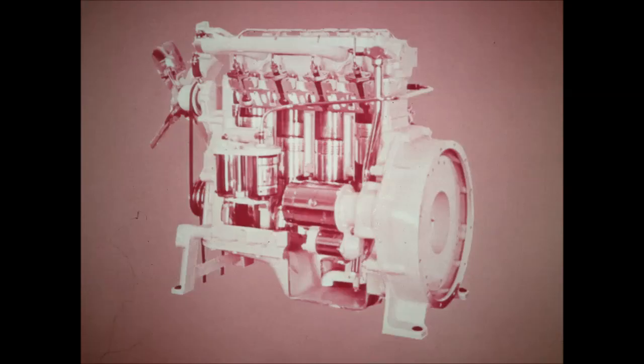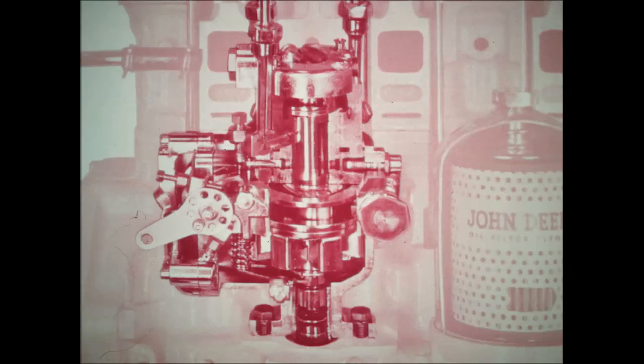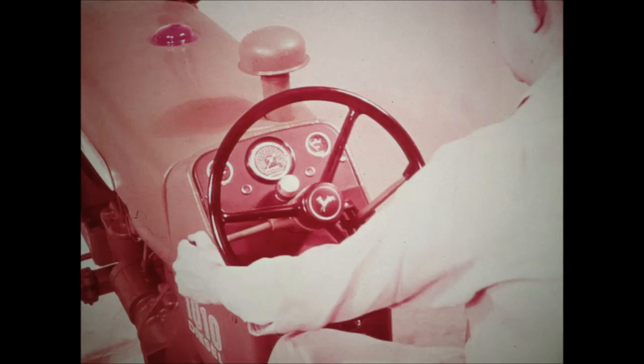This is the 1010 diesel engine — a new power package, Deere-designed and precision-built. A special turbulence chamber and related parts give you top efficiency through the wide range of working speeds. Pistons are four-ring type of aluminum alloy for extra good heat dissipation. The rotor-type fuel injection pump, shown here in cutaway view, assures accurate metering of fuel. Gasoline engines are equipped with updraft carburetors.